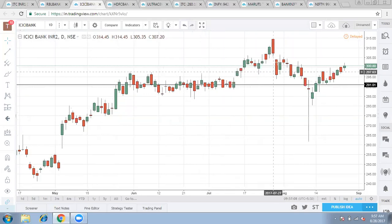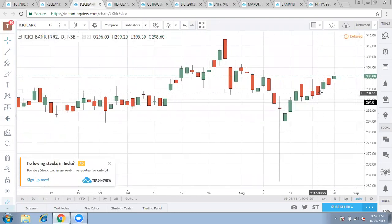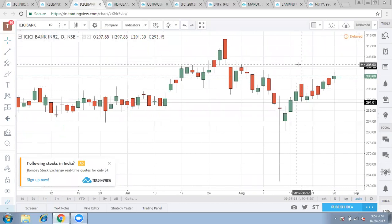On a daily basis, ICICI bank has undergone a fall and now a complete reversal can be seen. The good part of ICICI bank is that the upward resistance is around 305, which is very clear because of this gap down mode.